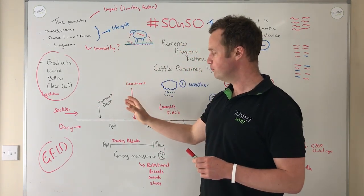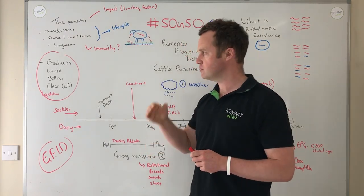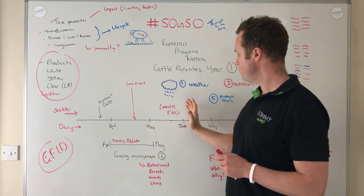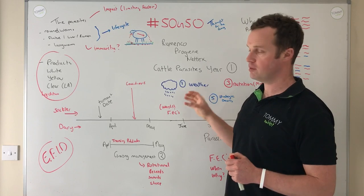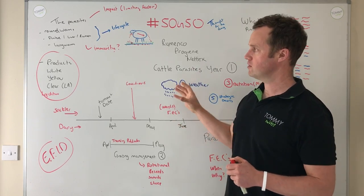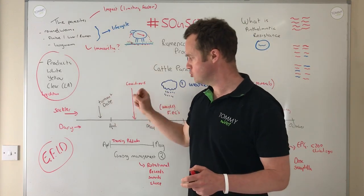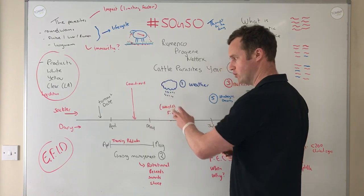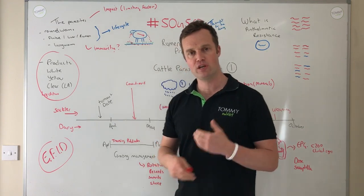Rumen fluke I have seen on farms and it causes scour. It can be an unusual case with immature rumen stomach fluke travelling through the gut causing scouring — I've seen that anywhere from June to October in groups of cattle. Diagnostics need to be incorporated into parasite control. So to summarise on roundworms: weights, clinical signs, faecal egg counts, and more strategically timed doses — mindful that weather plays a role and that our grazing systems can potentially be adapted while still maintaining production and performance.